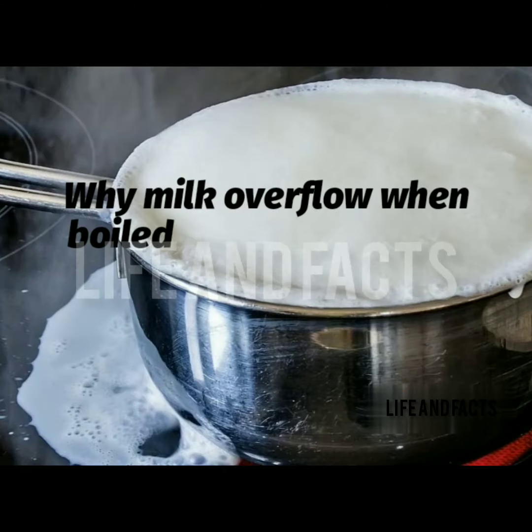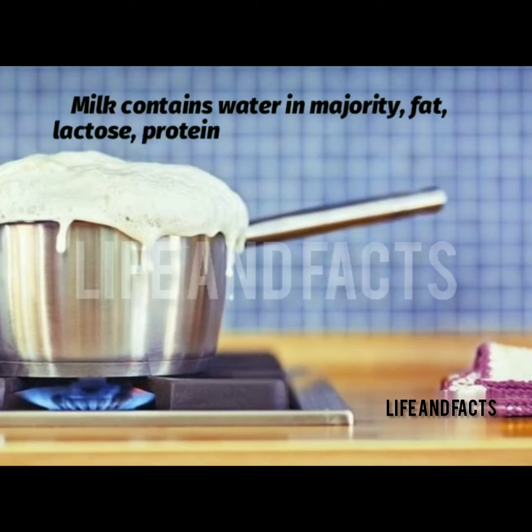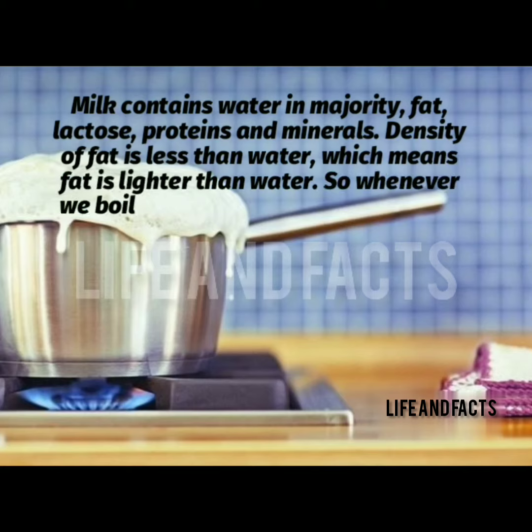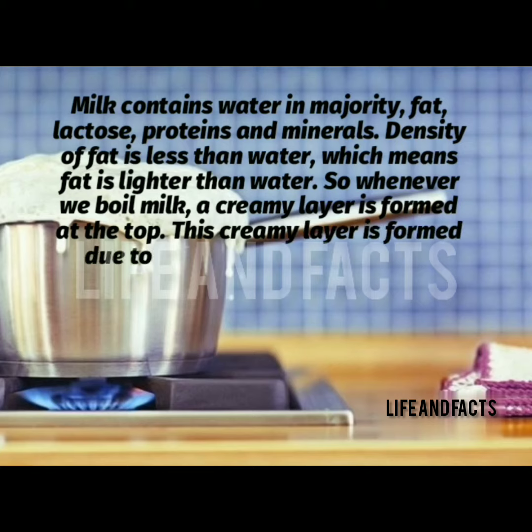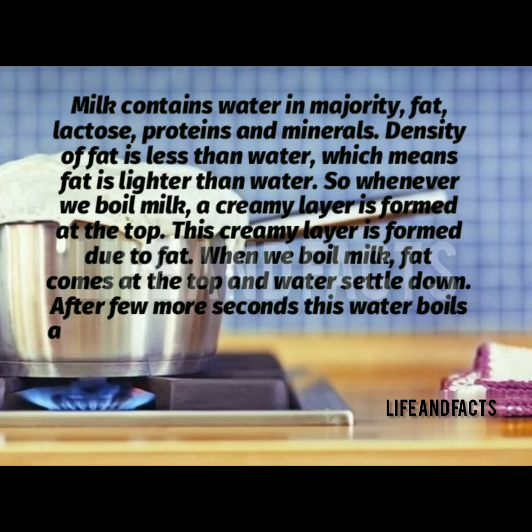Why does milk overflow when boiled but water doesn't? Milk contains water in majority, plus fat, lactose, proteins, and minerals. The density of fat is less than water, which means fat is lighter than water. So whenever we boil milk, a creamy layer is formed at the top — this creamy layer forms due to fat rising above the water.